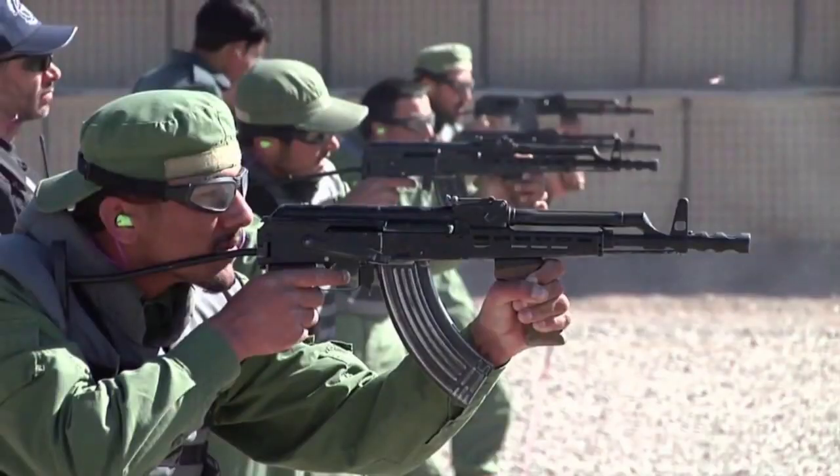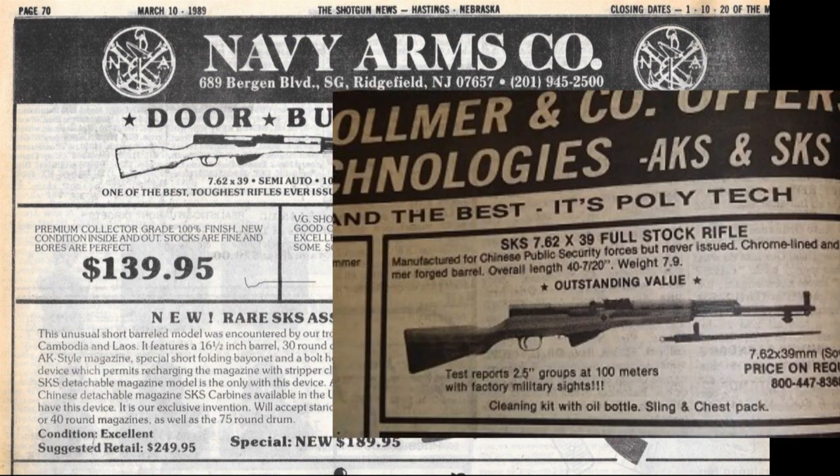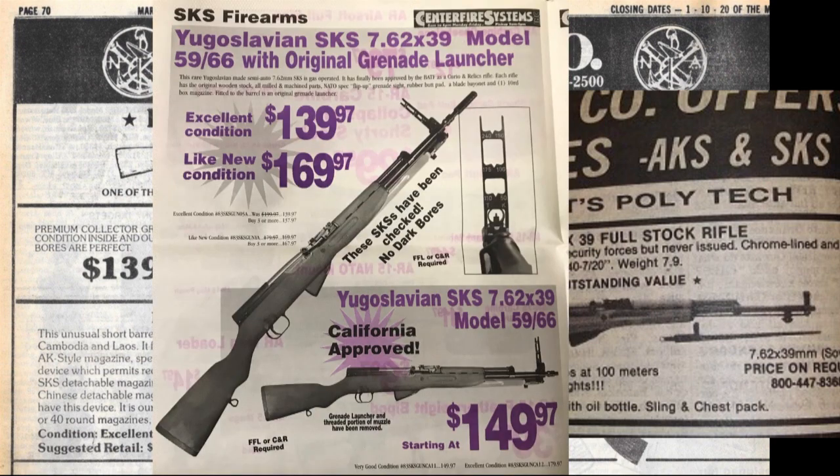AKs were more compact, could fire on automatic, and are generally a more versatile platform. Back in the 80s, you could buy surplus Chinese SKSs for as low as $89. You could pick up Yugoslavian model SKSs like this one for $139.